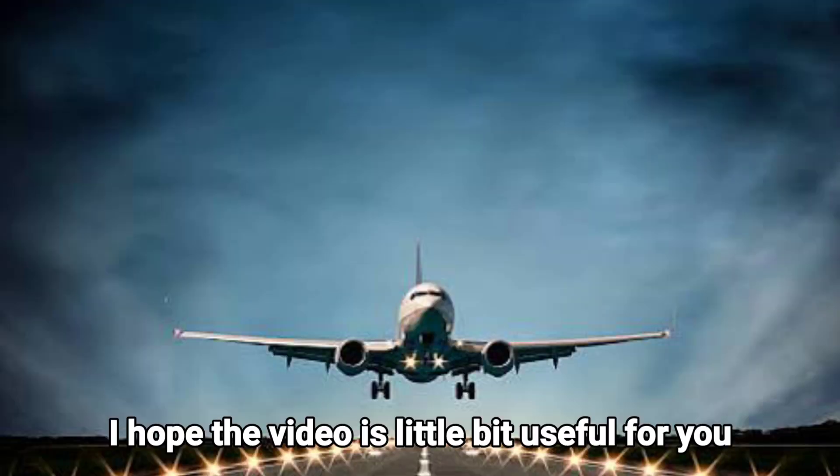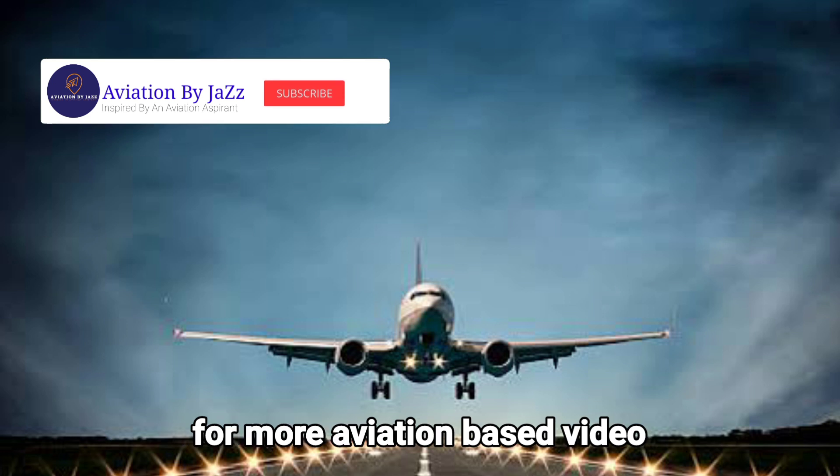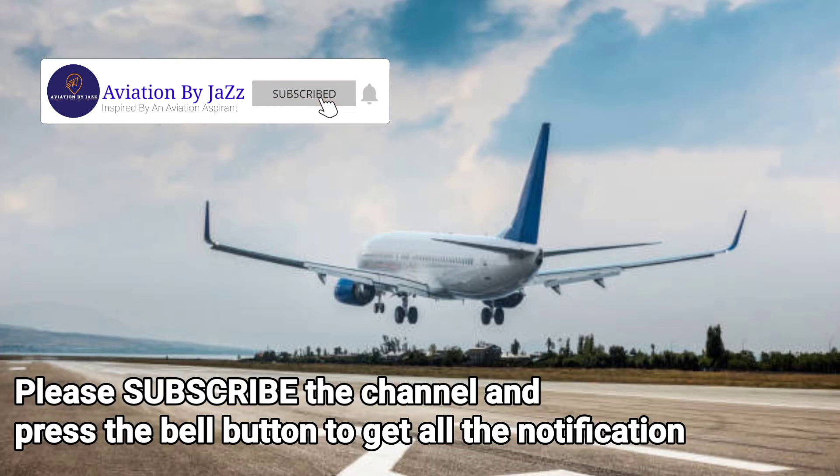I hope this video was a little bit useful for you. For more aviation-based videos, please subscribe to the channel and press the bell button to get all notifications.